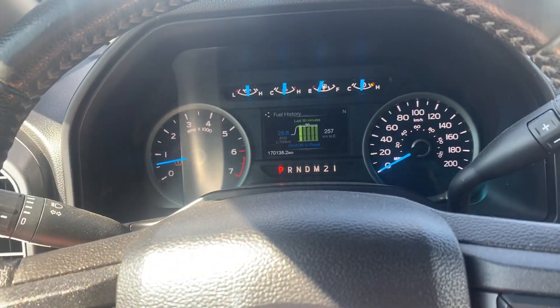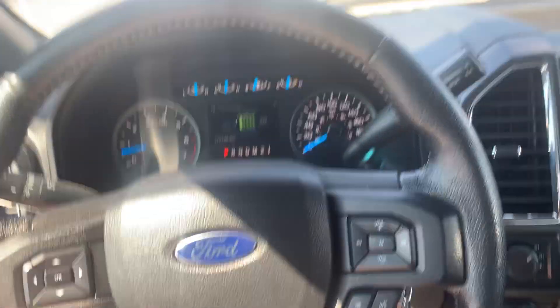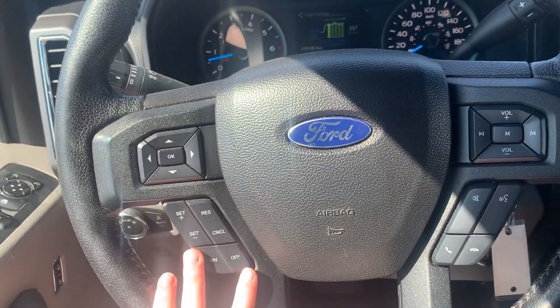This has about 170,000 kilometers on it. You have steering wheel-mounted phone controls and cruise control.